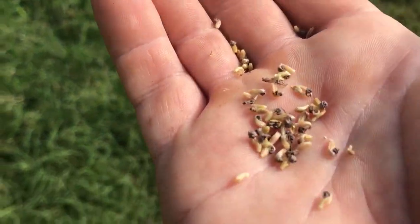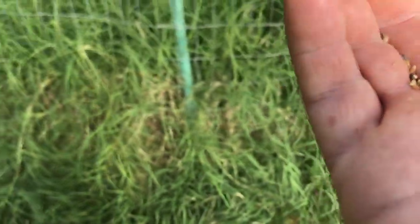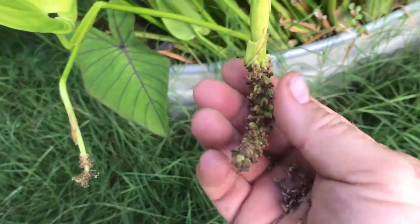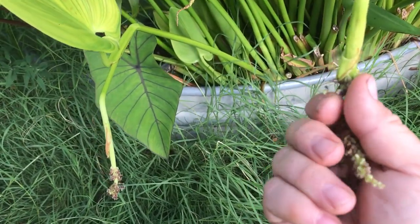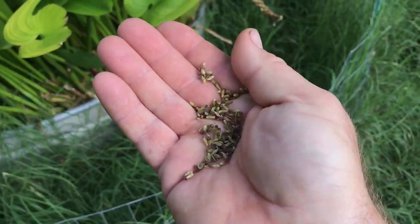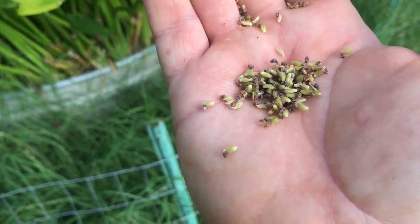These little seeds are about the size of a grain of barley. The way you harvest them — you just grab the stem once the flowers fall off, and if they don't come off easy they're just not ready yet. You just kind of rake your hand like this. What I'm going to start doing is saving them up and roasting them and putting them aside as a little snack.